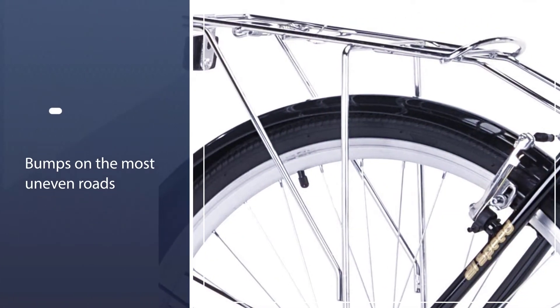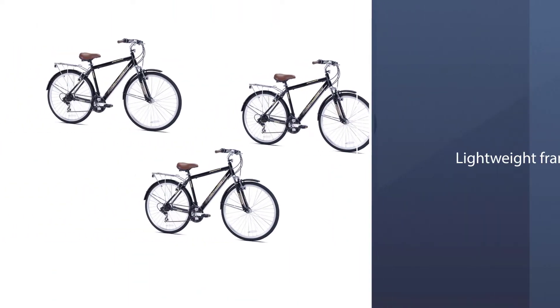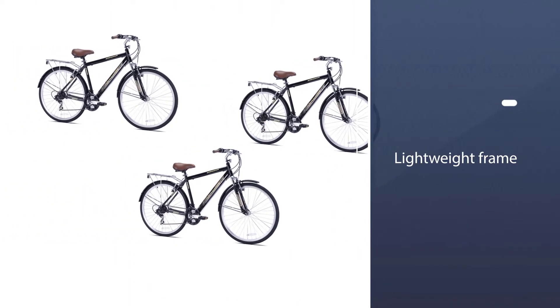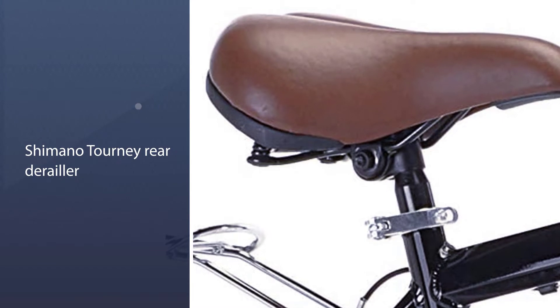It is a great choice for new riders and casual commuters. The dimensions of this bike are 51 by 8 by 26.5 inches. Before buying any bike, you can consider comfort and features for hassle-free riding.